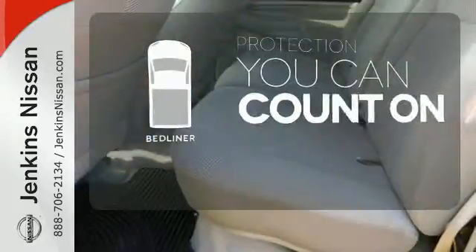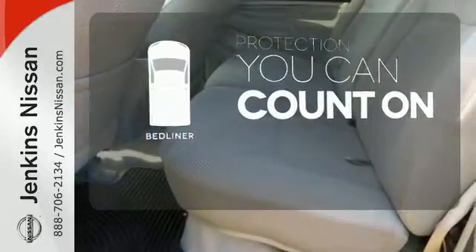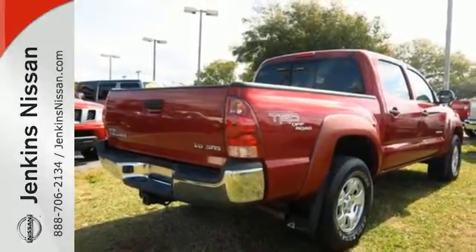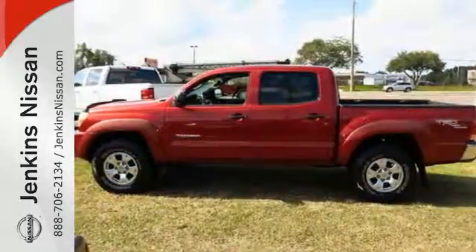The bed liner protects your truck so you can focus on getting the job done. Work ready toughness and sporting capability combined with Toyota quality and reliability in this outstanding Tacoma. See it for yourself today.